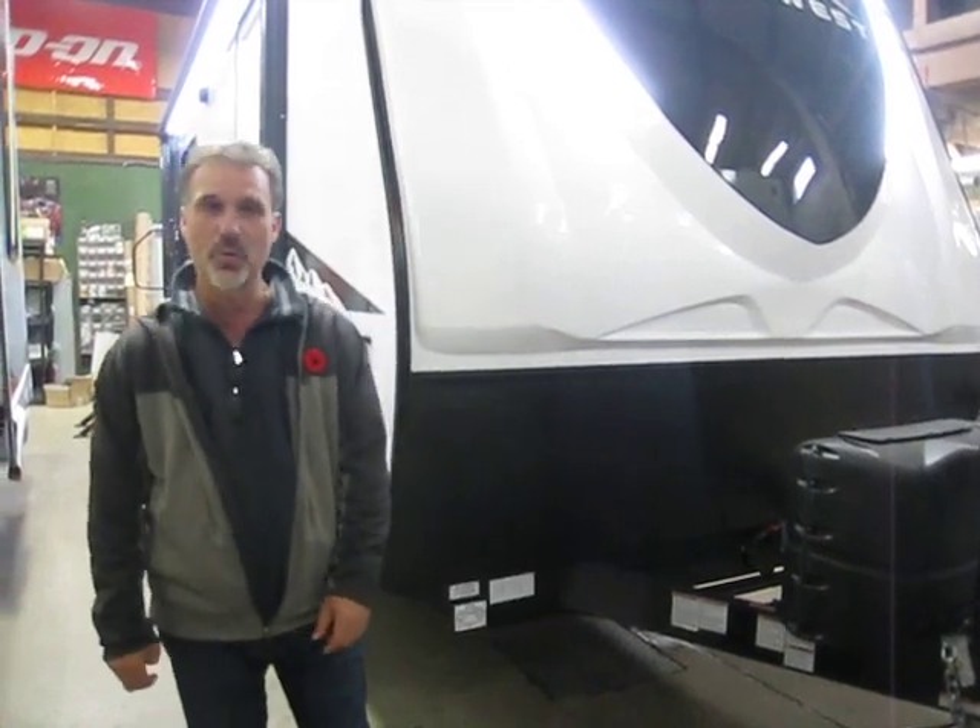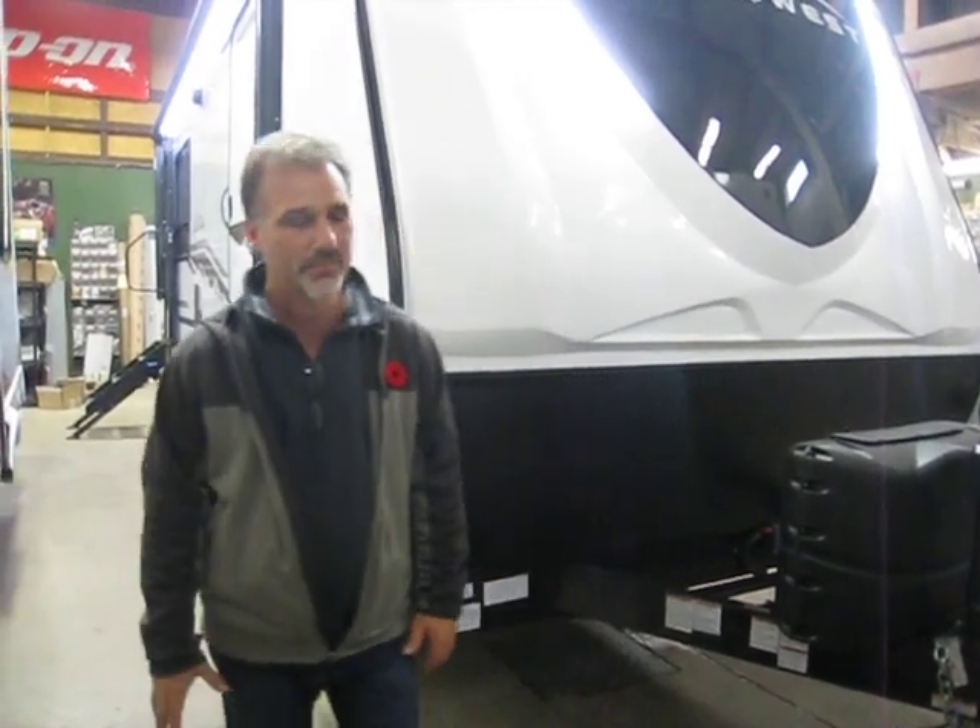Hi folks, Steve here at Ross Trailers. Today we're going to take a closer look at a brand new product line for us. It's called the Alta. It's made by a company called East to West and it is a division of Forest River. It's a great product. We're super excited to have that particular product line in our yard because it is the best built trailer on the market right now.